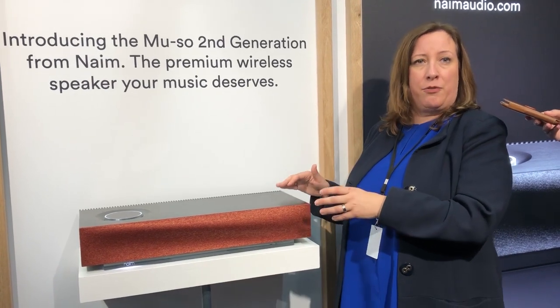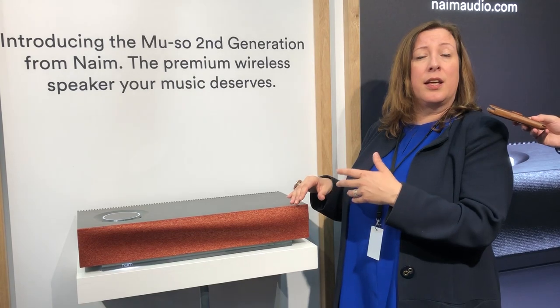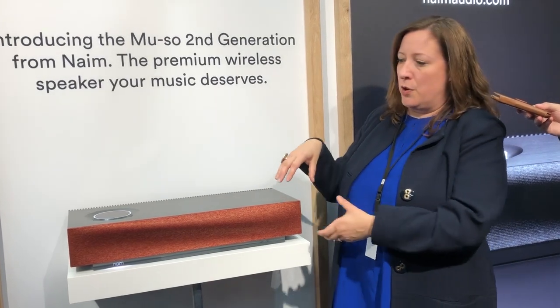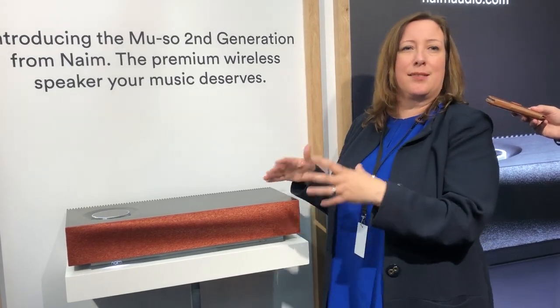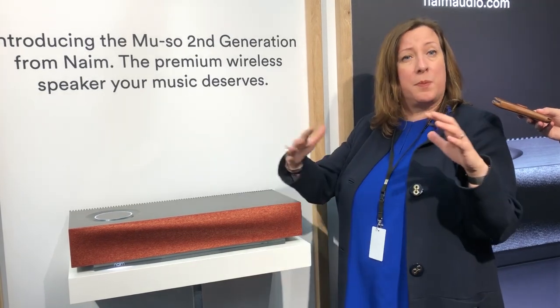It is a very, very powerful system. It has new speaker drivers designed in association with Focal, our sister brand. It has an all-new cabinet design — a much stronger cabinet, a little bit deeper. It is 13% more cabinet space, so a lot bigger bass, a lot more size, bigger sound stage.